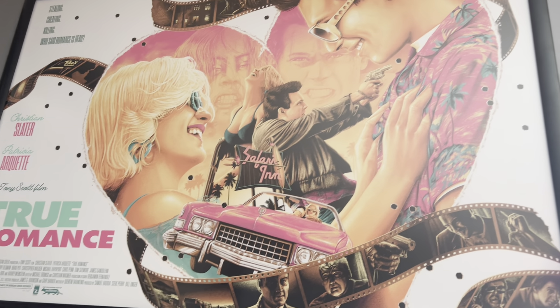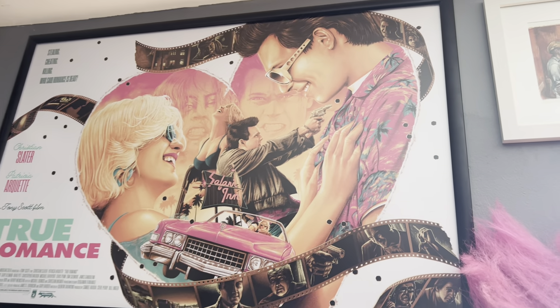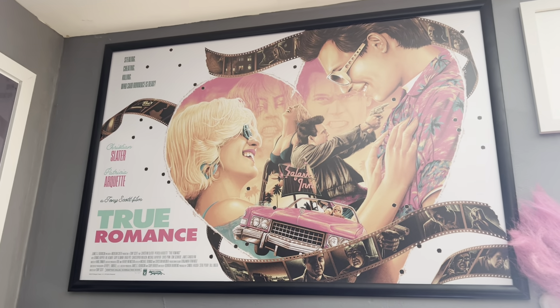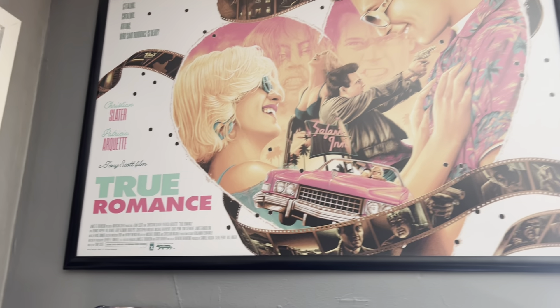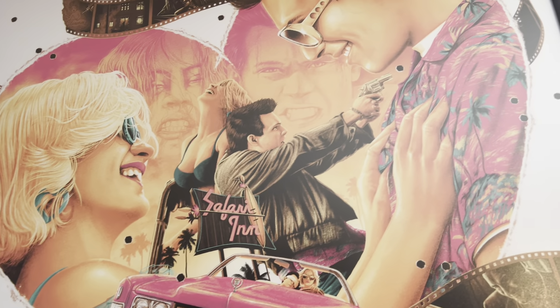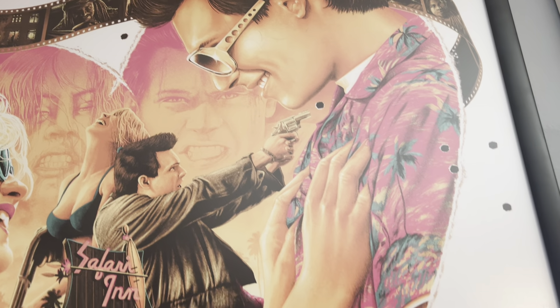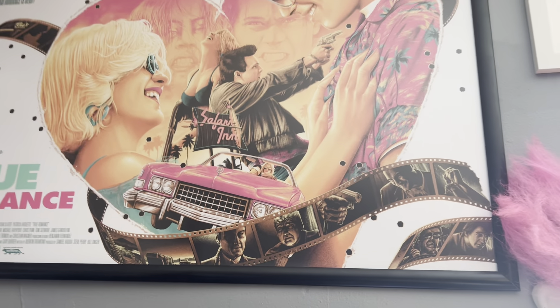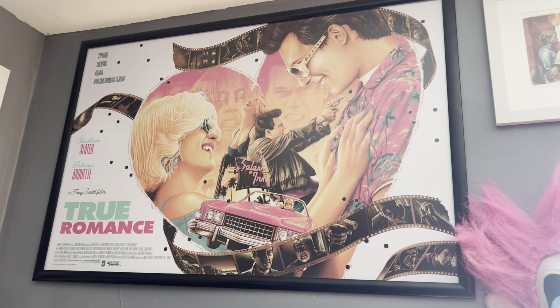Here is a True Romance poster — this thing is gorgeous. This is by artist Matt Ryan Tobin. It's stunning, absolutely stunning. It's from a company called HCG Art. Last I looked it was still available. I love it. And I have three or four more posters to show.